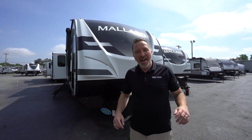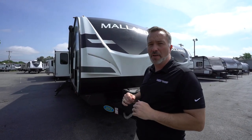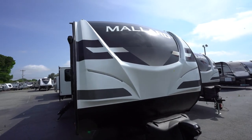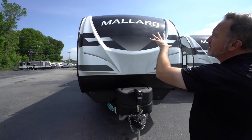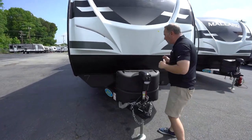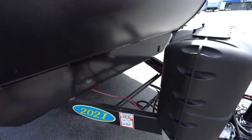Here we are on the outside of the beautiful Heartland Mallard M335 — 39 feet four inches, roughly 8,800 pounds dry. This one can sleep four, but the configuration can vary. 364 square feet of space, 11 feet high. Beautiful painted fiberglass end cap with LED running strips — has an automotive coating to help with fading, plus the graphics glow in the dark.